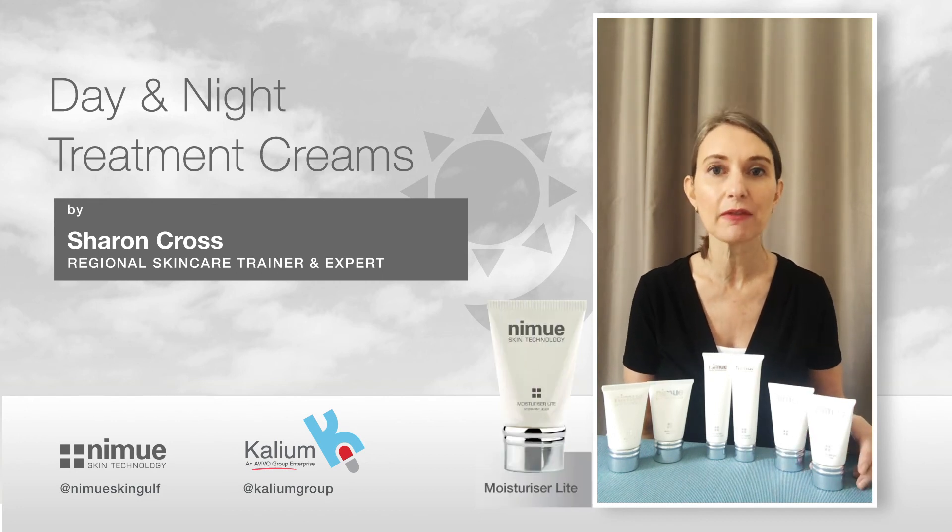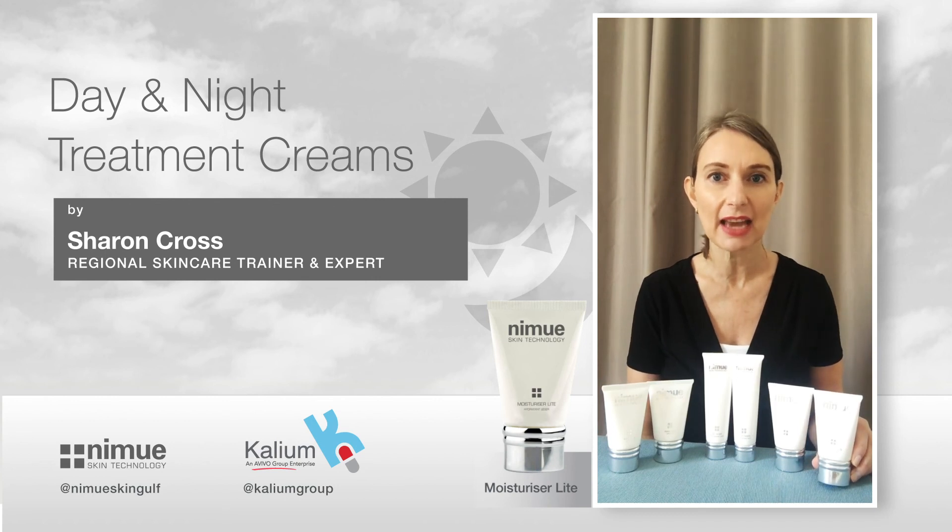And if you're suffering from sensitivity — a sensitive, sensitized skin — and you're actually what we call a reactive, then we have our Moisturizer Light.